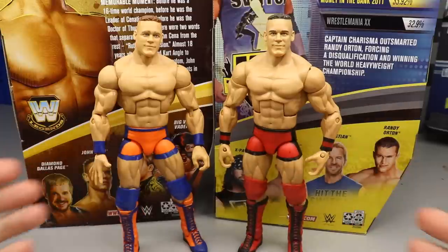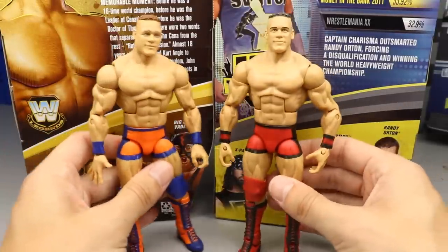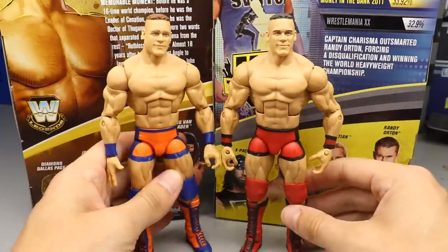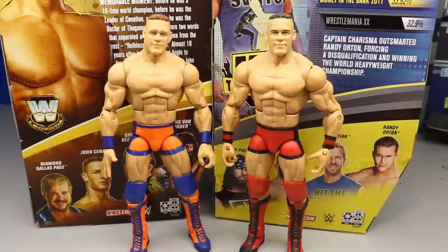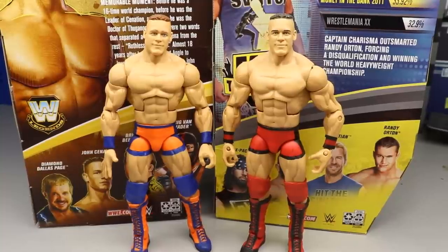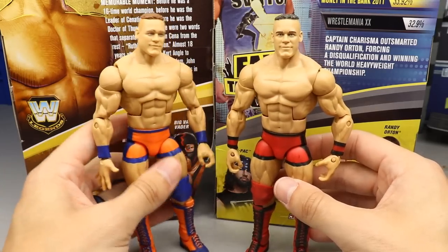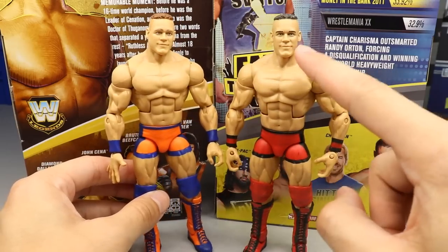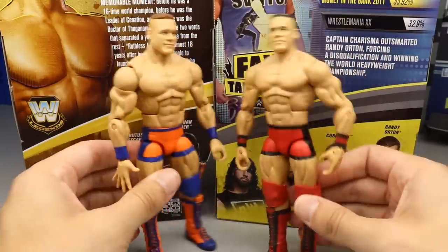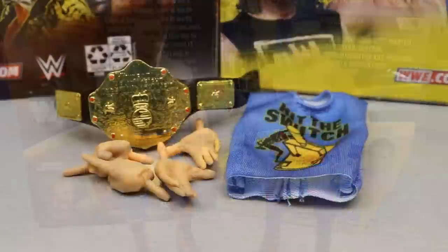For figure comparisons, we compare it to the Toys R Us exclusive prototype John Cena, which came with the US Spinner and WWE Title Spinner. I always loved that figure — I kept it mint for a couple months before opening it. Now I have like seven of them for customs. Honestly, I low-key kind of like this new version better. Let me know what you think in the comments.